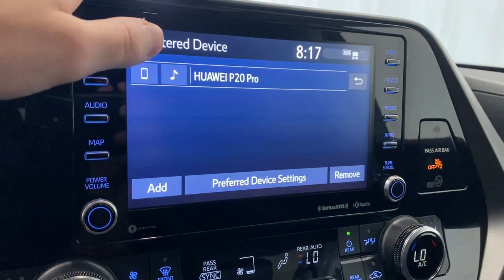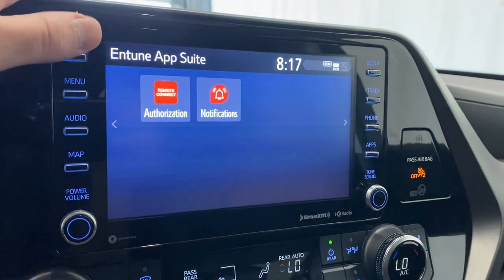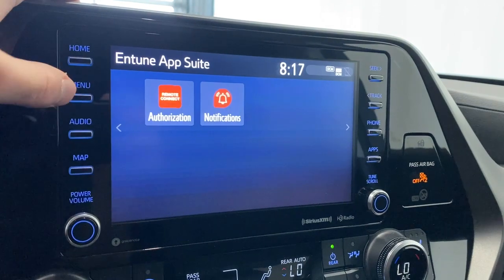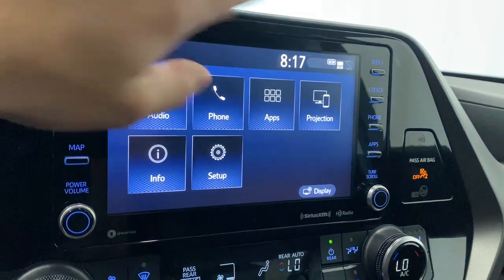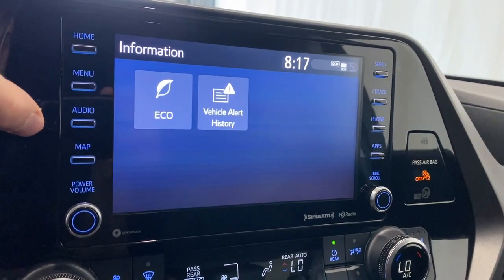If you connect your phone via Bluetooth, you'll have access to your messages, recents, and all that good stuff. Back to the menu — under apps you get your remote connect authorization and your notifications. You'll have even more if you connect your phone, including projection for Apple CarPlay and Android Auto, eco info, and your vehicle alert history.